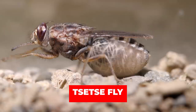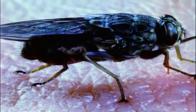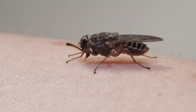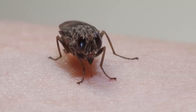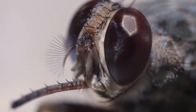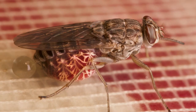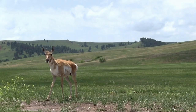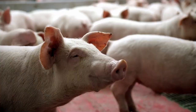Number 9: Tsetse Fly. Native to tropical Africa, the tsetse fly — also known as the tic-tic fly — is about the same size as a large housefly, ranging from 8 to 17 millimeters. They are generally found in damp areas along riverbanks and lakes. As harmless as they look, these pests feed on only one thing: blood. They generally target antelope, cattle, horses, pigs, and even humans.